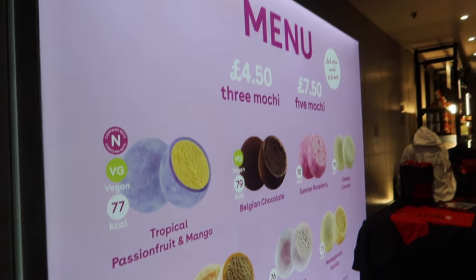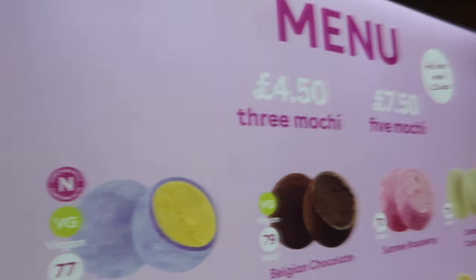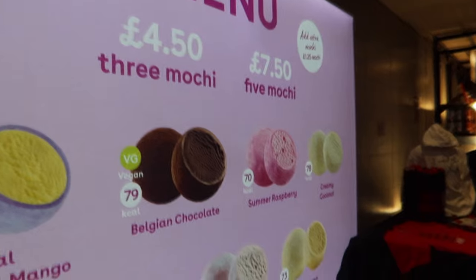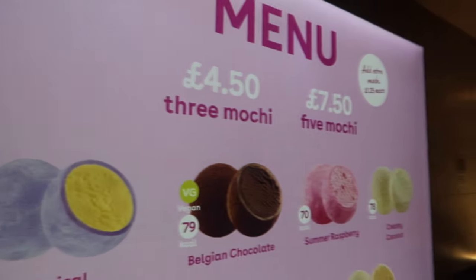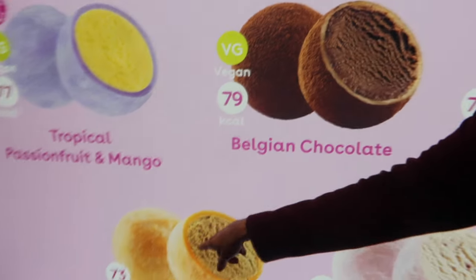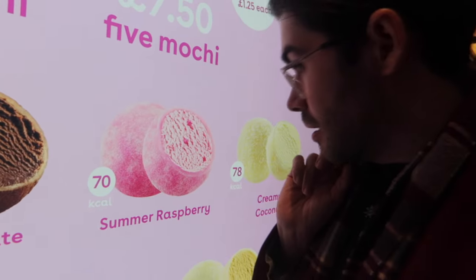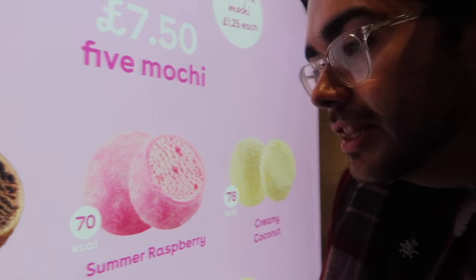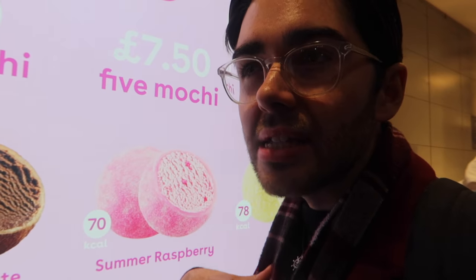They have mochi! The New Victoria Theatre in Woking is an ATG venue. We showed on the Sunset Boulevard video that they have mochi in the ATG West End venues, but I didn't know they've now been added to ATG theatres outside London too — so if you're going to an ATG theatre you should hopefully be able to get mochi. I'm trying to remember my favourite flavour; I enjoyed the Salted Caramel. They don't have the popcorn one here, which was surprisingly nice.